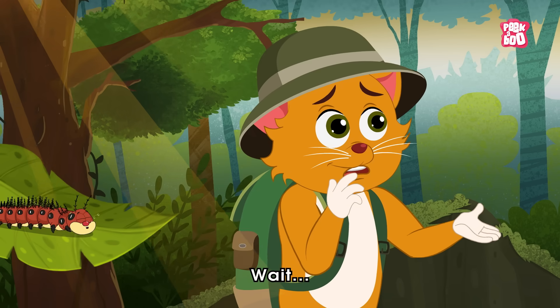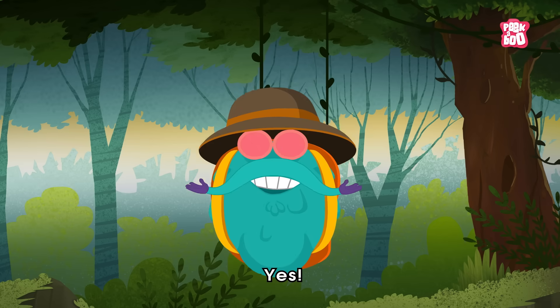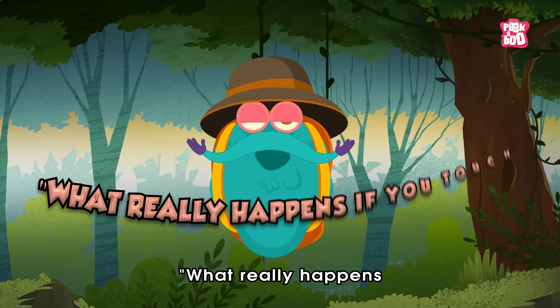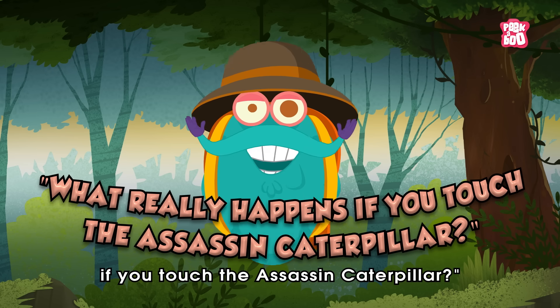Wait! Seriously? Yes! So let me show you what really happens if you touch the assassin caterpillar.